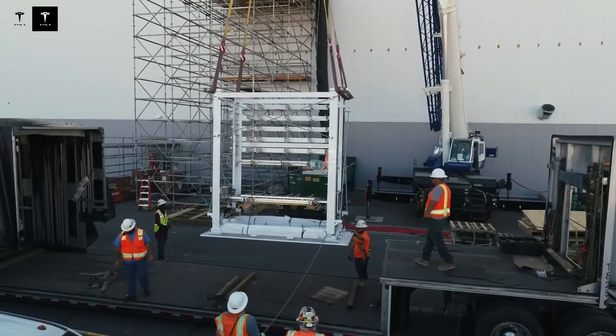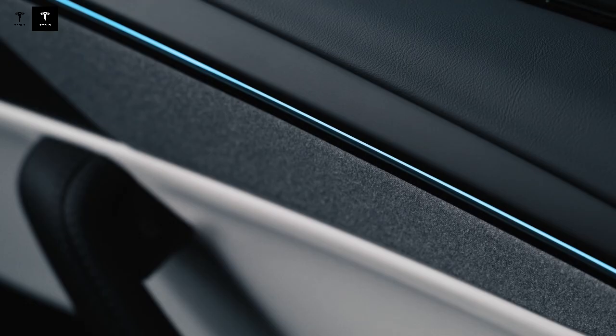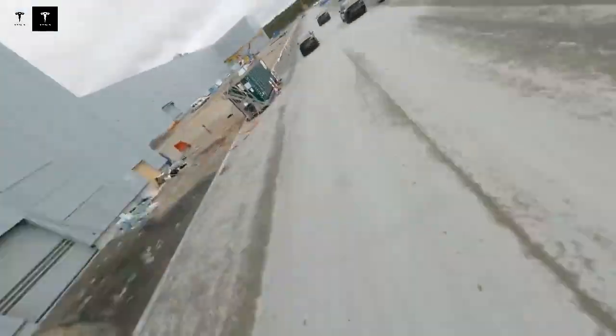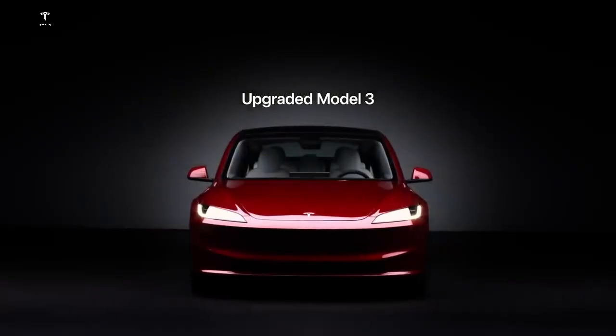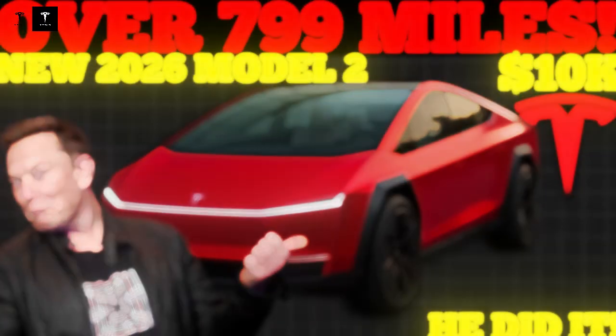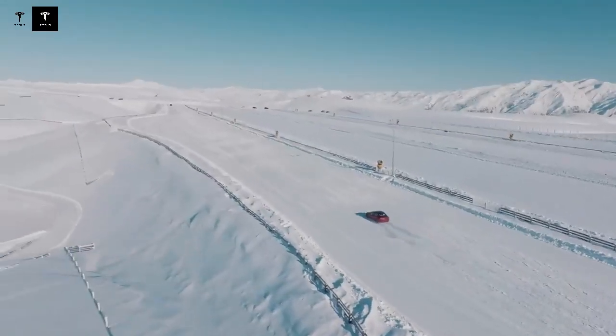A detail that almost no one notices, but which completely changes the design, is the force distribution area. While a traditional weld concentrates the load in small lines just 2 millimeters wide, Tesla manages to spread that pressure across 2.7 square meters — over a thousand times greater in support area. This completely transforms how the car reacts in a collision. Instead of concentrating all the energy in a single weak point, it is dispersed, reducing localized ruptures and preventing serious deformations. The Model 2 achieved a torsional rigidity of 35,000 Nm per degree, compared to 26,000 for the Model 3. In practice, this means the car twists less even under intense forces, protecting the cabin and improving handling.